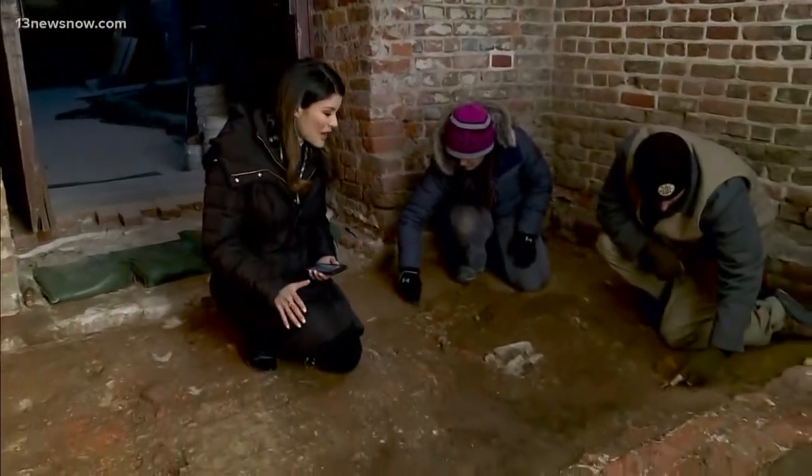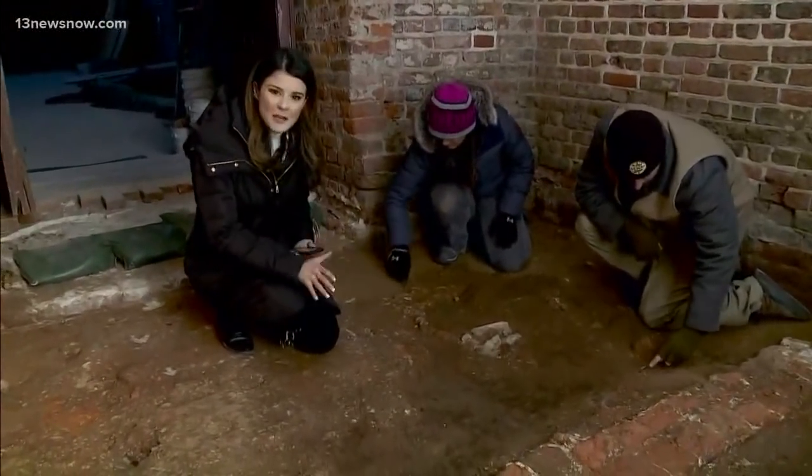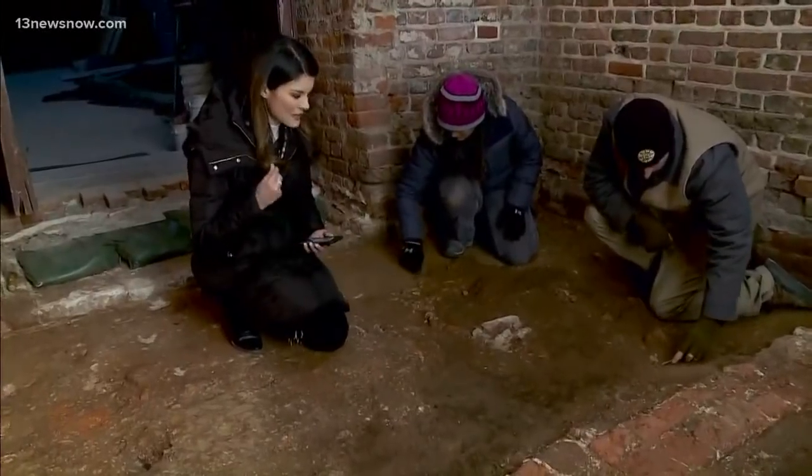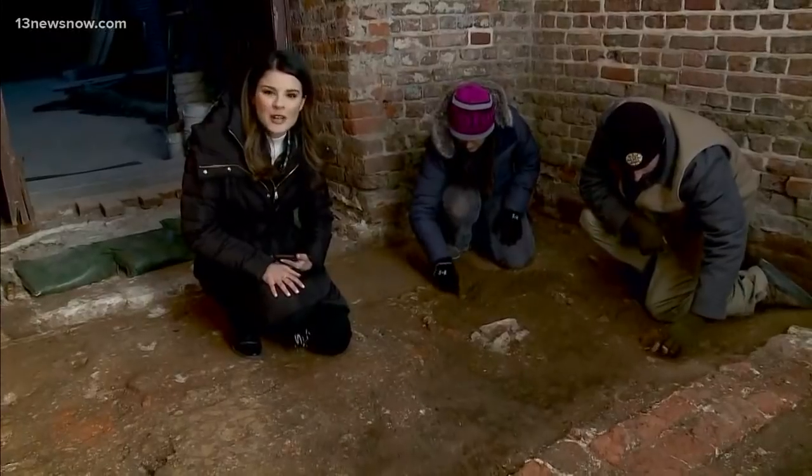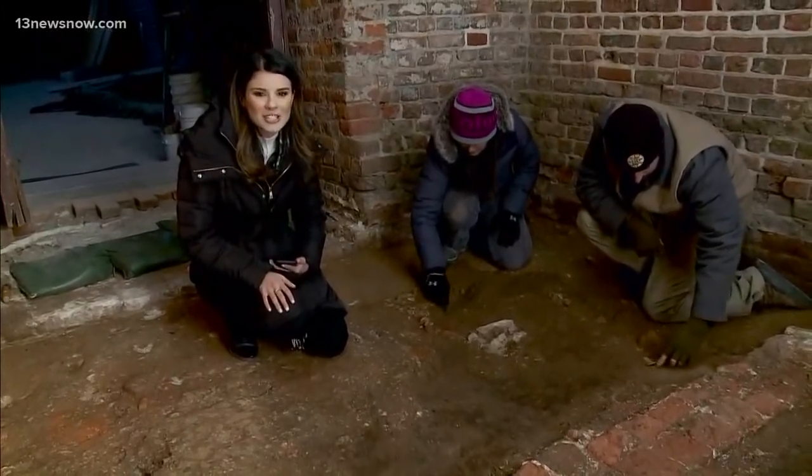Yes it is, and we're standing in it right now. This was formerly a church tower. You can see they just discovered the missing piece of this church buried underneath the ground, and they are hard at work here trying to uncover an important piece of our nation's history.